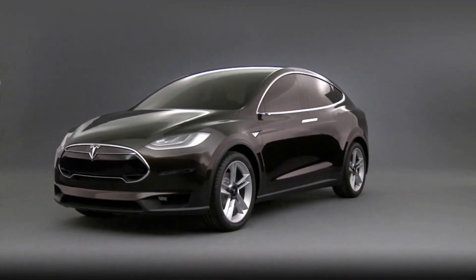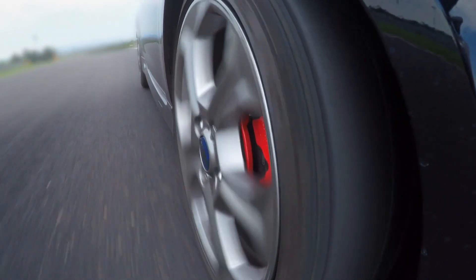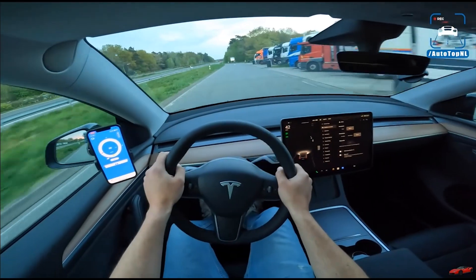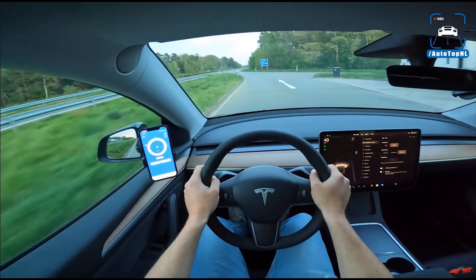As a result, the Tesla Model Y has an excellent range of 305 to 135 miles and top speeds of 135 to 155 miles per hour.